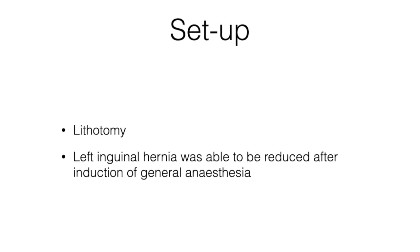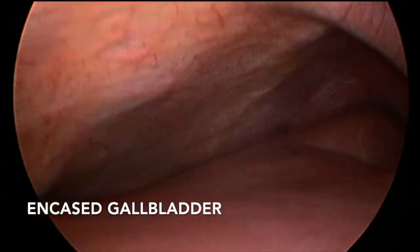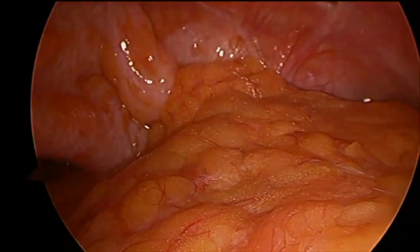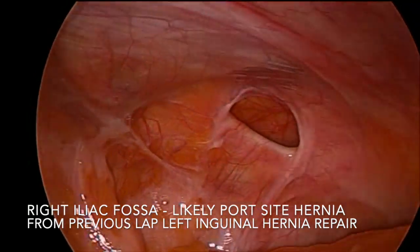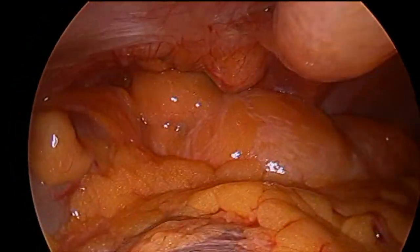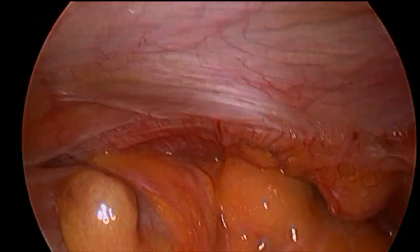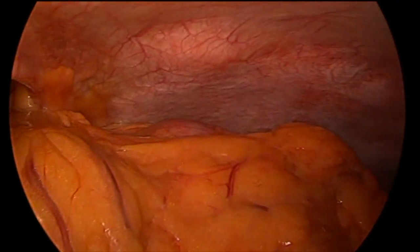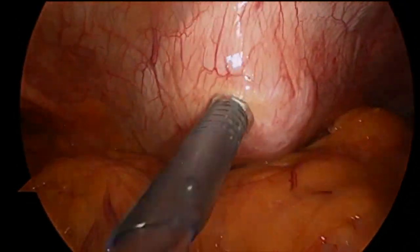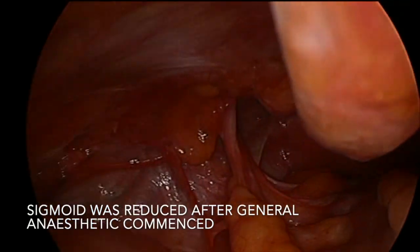His left inguinal hernia was able to be reduced under general anaesthetic. The initial view showed an encased gallbladder, but my approach was to look at the left inguinal hernia first. There was also what looked like a port site hernia in the right groin. I was going to approach the clean operation first and then get onto the gallbladder. Here's the right-sided 5mm port that I calculated to be useful for the cholecystectomy as well as the inguinal hernia.